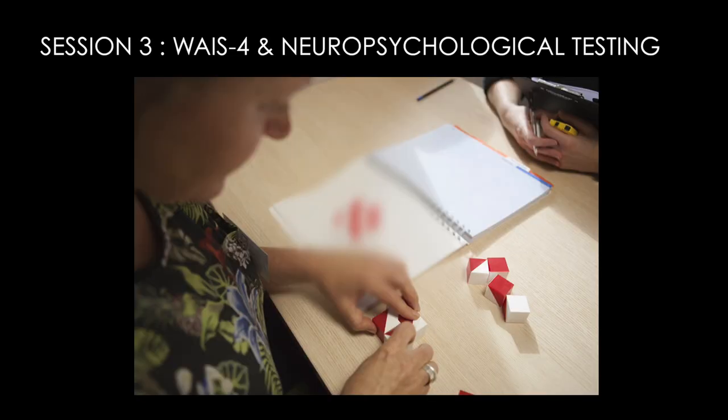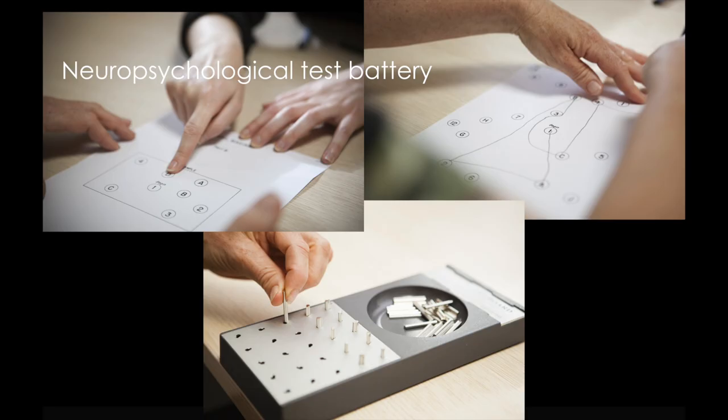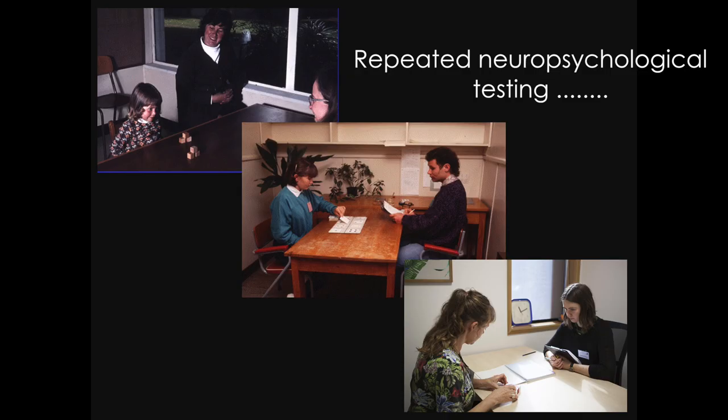The third session is devoted to neuropsychology. We administer the Wechsler Adult Intelligence Scales, and we also give a diverse battery of neuropsychological tests. These tests have been repeated across the waves of the study, which is the general strategy that we follow for many of the measures, as we seek a balance between repeated measurement and novel measurements.